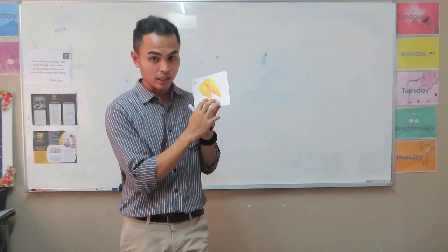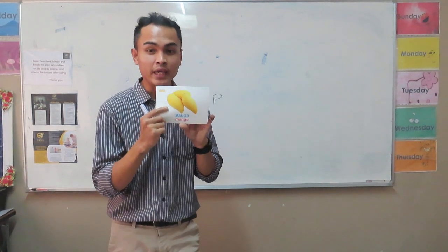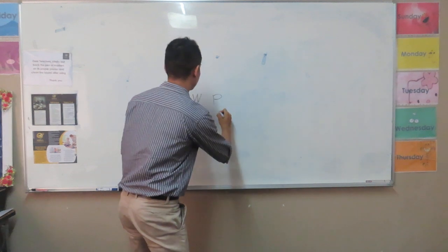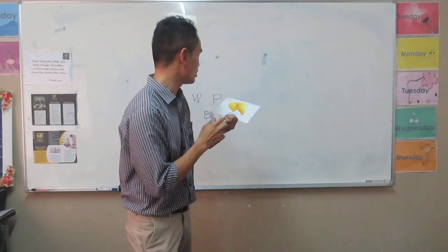Next, what is this? I know some of you know this one. It's usually put in your dessert, right? Sticky rice. It's called mango. Repeat after me — mango. What is the first letter of the word mango? Letter M. Very good. How many mangoes do you see in this picture? It's three. Very good.